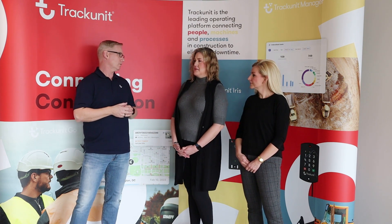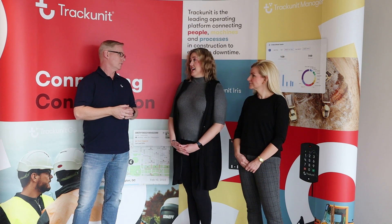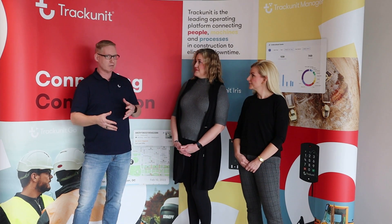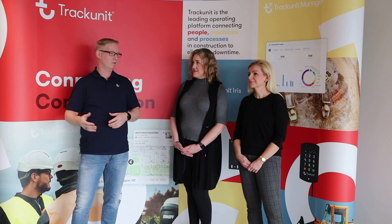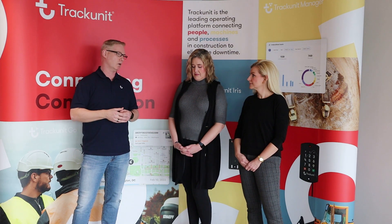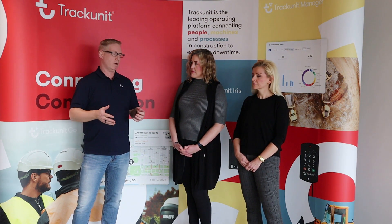When you said customers, you made us really curious about how many customers you have worldwide and how many employees are involved. So about 17,000 customers. We have different kinds of customers — the people who build the equipment, the people who rent equipment that ends up on all the job sites that you see, and also the contractors that are actually out there doing the work. We've got about 400 employees spread out around the globe.